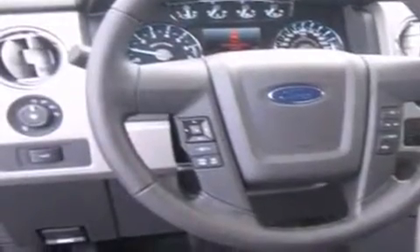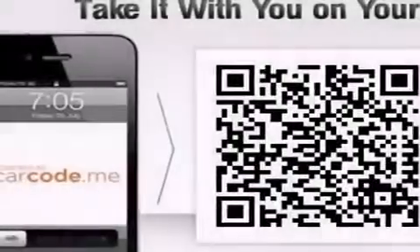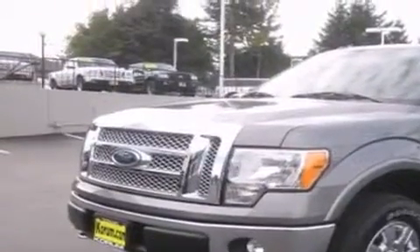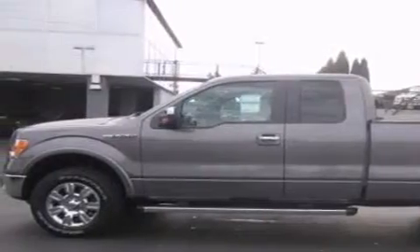The following features are also included: air conditioning with automatic climate control, steering wheel mounted controls, parking distance sensors, a leather wrapped steering wheel, a trailer hitch receiver, tinted glass, an anti-lock braking system, a home link feature, a rear window defroster, and cruise control.